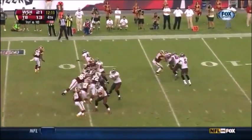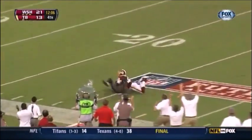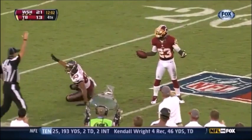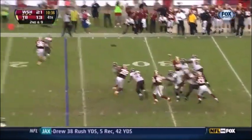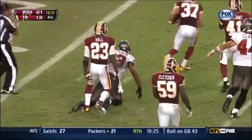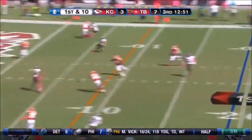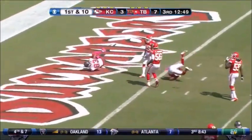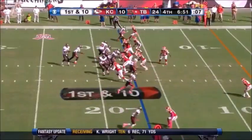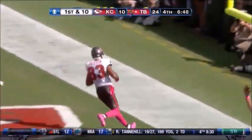First down, box trailing by eight — time for Freeman to go to Vincent Jackson. Freeman gets 20 or more, here's Freeman firing it out of the gun — it is caught, touchdown Vincent Jackson.